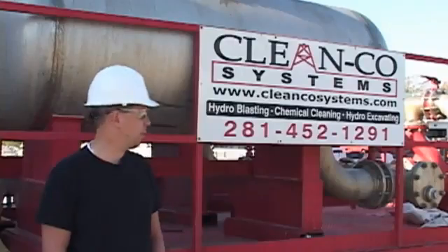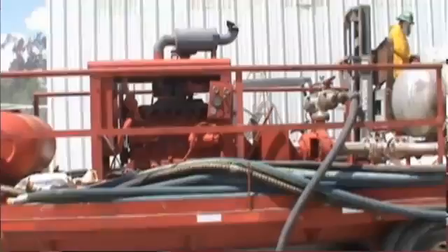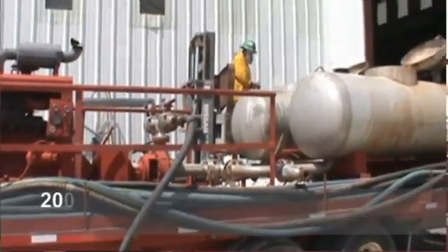With this process, of course, we'll be using this chemical rig I have here behind me. It has an 8-6 pump on it, around 2,000 gallons a minute flow.